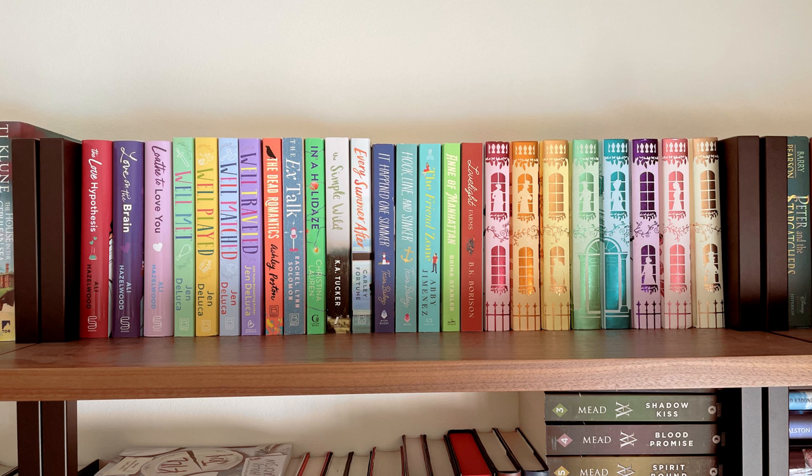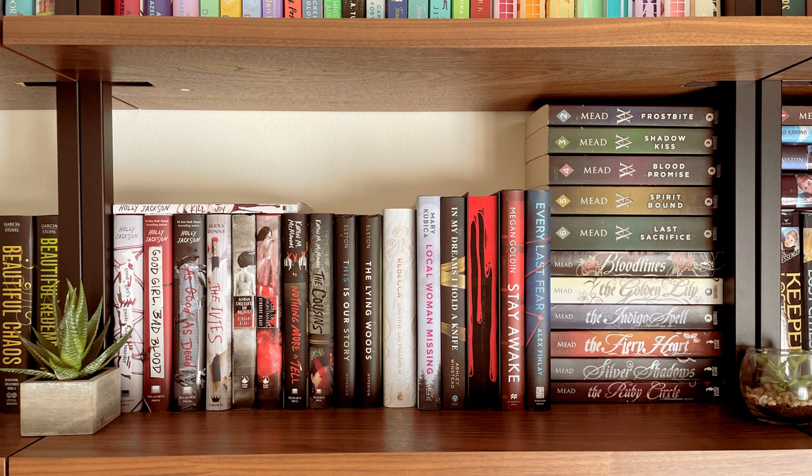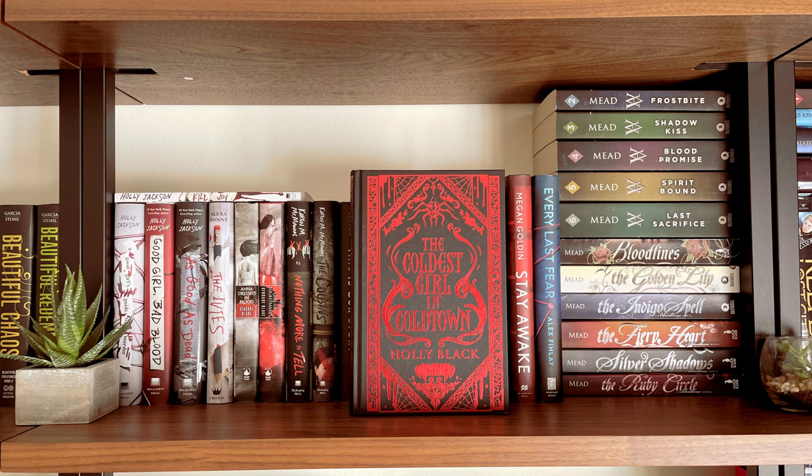The next shelf is a romance shelf, and these books will eventually migrate upstairs once more books come out in my fantasy series and I shift everything accordingly. Following that I have some thriller books that I really enjoyed, and I also have the Vampire Academy series and the Bloodlines series by Richelle Mead. The book with the bloody pages is the Coldest Girl in Coldtown — it's the Fairyloot edition — and here is the reverse side of that book.